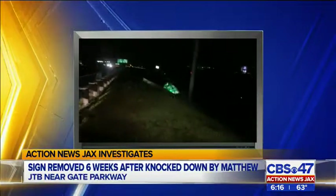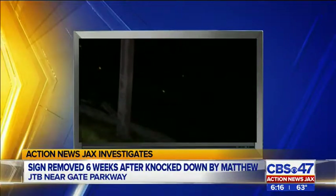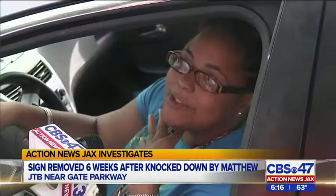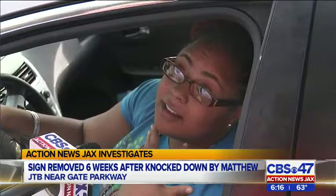Oh, there goes the sign. One of the memorable images of Hurricane Matthew was this massive sign that blew away on JTB. It happened during one of my live reports. The storm was a beast — it must have put some really good damage to it to be able to knock it down that bad.